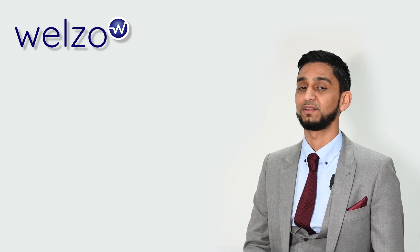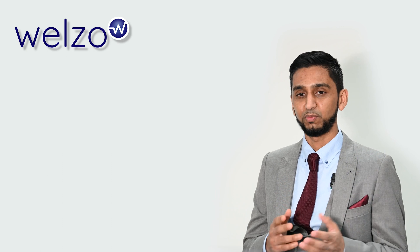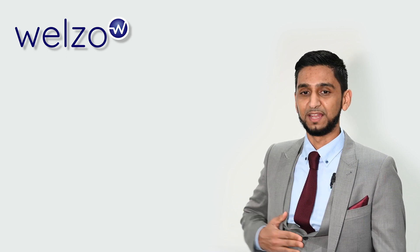Hello and welcome to this video on understanding your bilirubin blood test results. Bilirubin is a yellow pigment that forms when red blood cells break down. It's produced in the liver and eliminated from your body through bile.